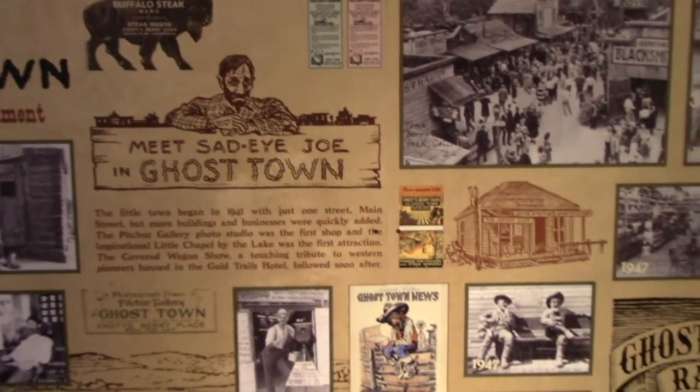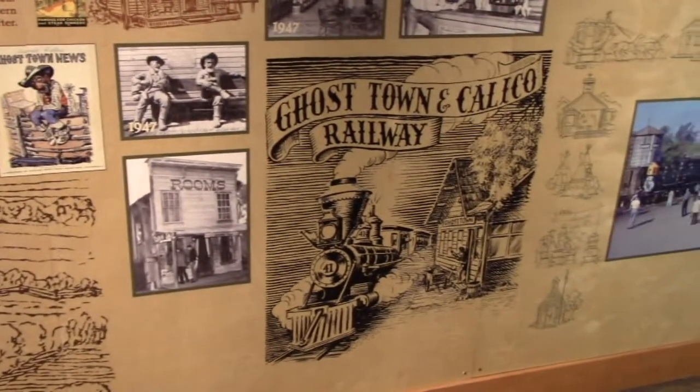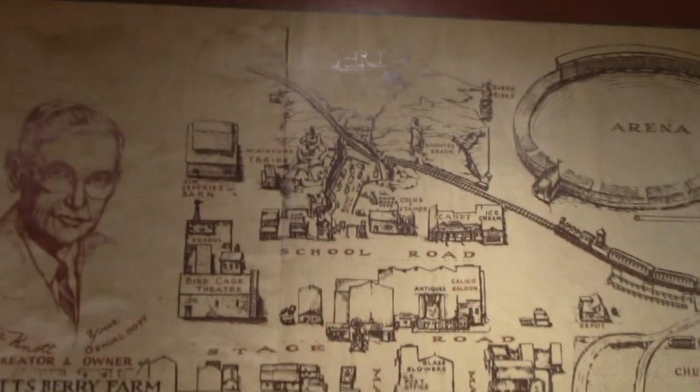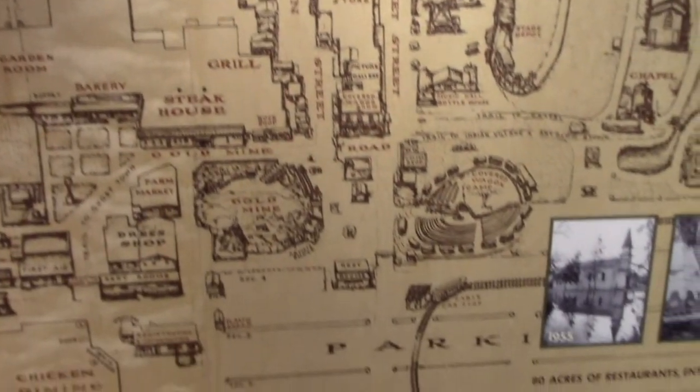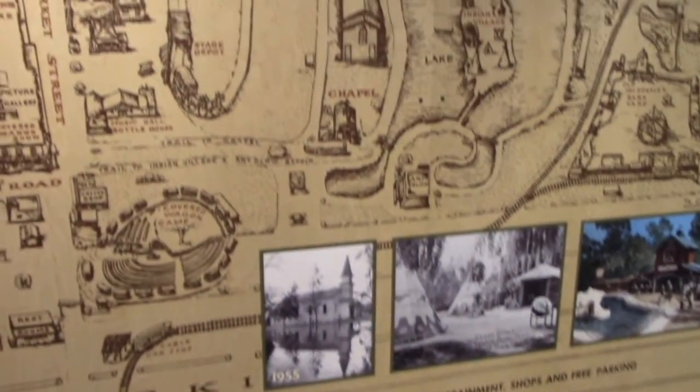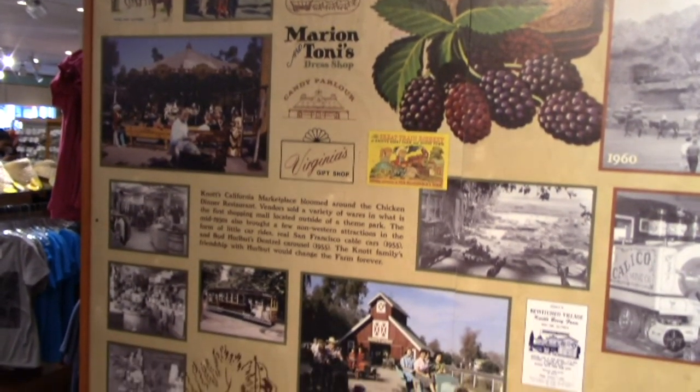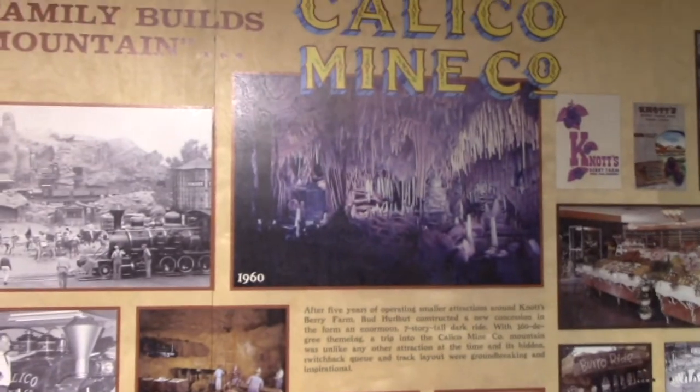They had Sad-Eyed Joe in the Ghost Town jail. Ghost Town Railway was added. There were lots of different shows. This was pre-ride, so they did have a covered wagon and the train ride, but there are no other significant rides besides that like they have now. Now they're in the 1950s saw a further expansion. Into the 1960s, Calico Mine Company was added.